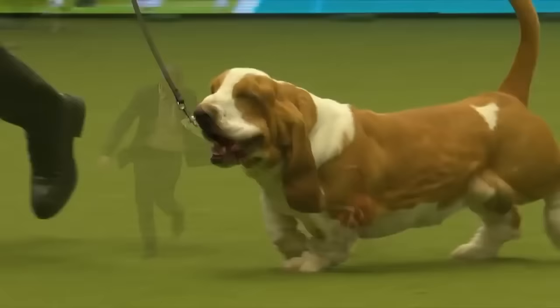Strong bone, as we see in strong feet, is very important for a hunting hound, as well as all the distinctive appearance and a very distinctive voice.